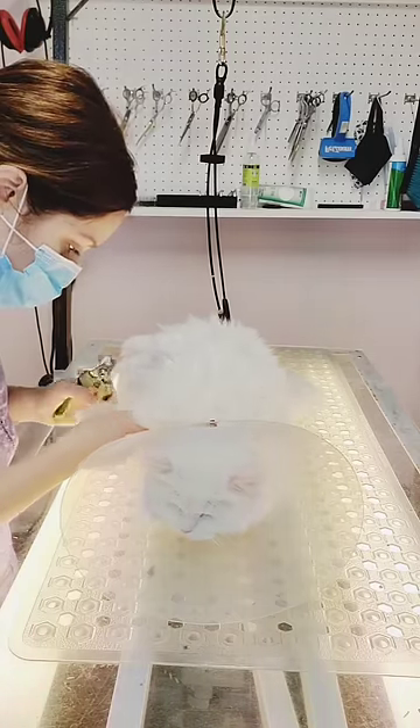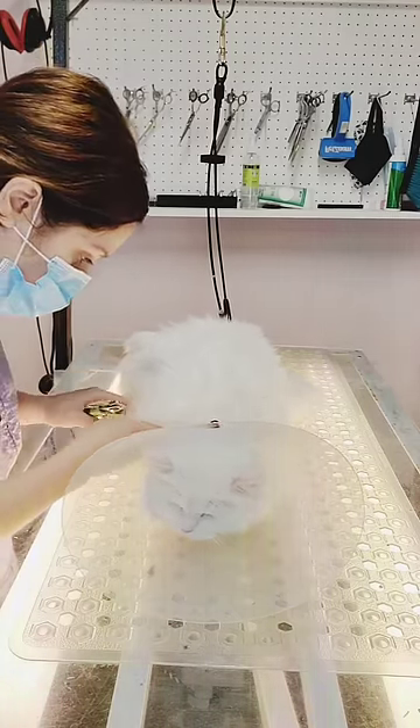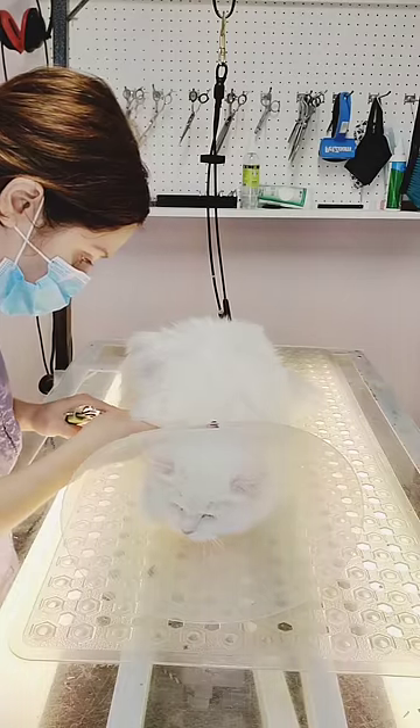This is Luna. She's a six-year-old Persian cat, and this is her first appointment with us.